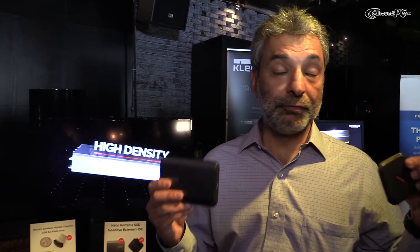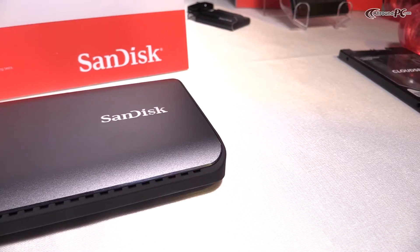Hi, I'm Vinesh Bahal with Sandisk Corporation, and we're here at Computex to talk about the family of new products that we're announcing today. First and foremost, is a family of external portable SSDs that we're announcing.